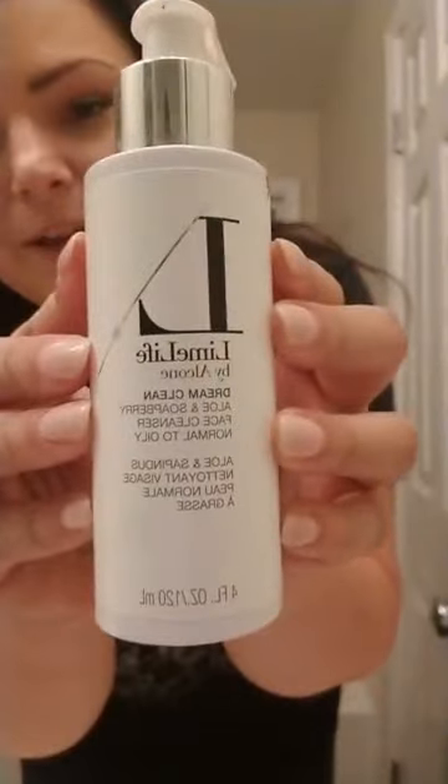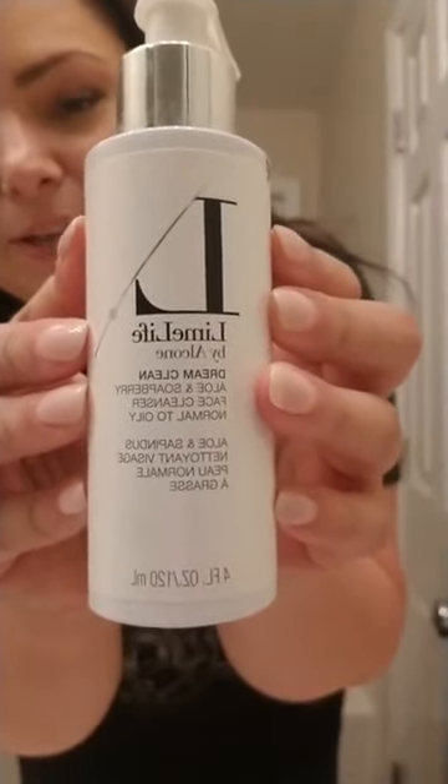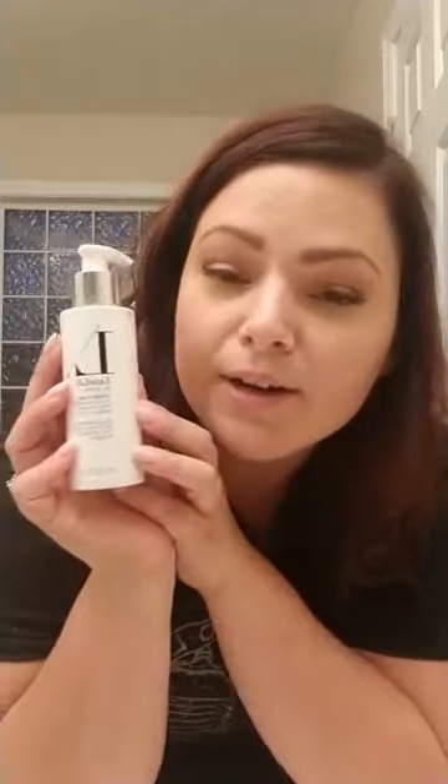So this is the one I use — this is Limelife by Alcone Dream Clean. It's made with aloe and soap berries, so it foams up really good, and it's all natural. There are no chemicals in here. It's paraben free — if you don't know what a paraben is and why you as a woman should not be using it, Google it. It causes cancer. All of our products are paraben free and leaping bunny certified. These are vegan, gluten free, all that jazz. So good for you and good for the environment.